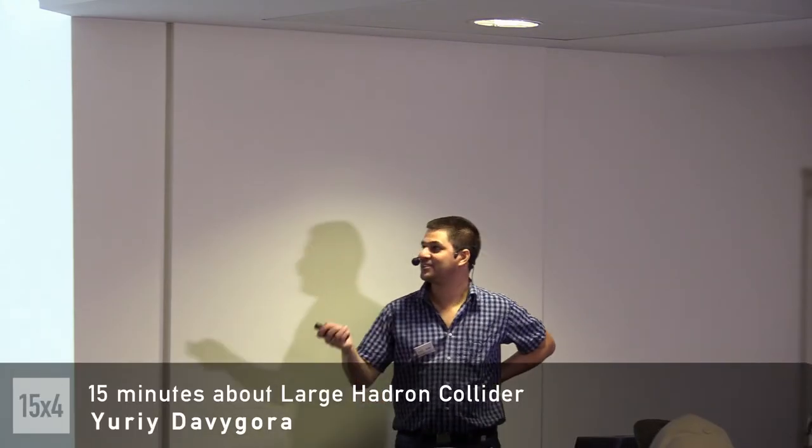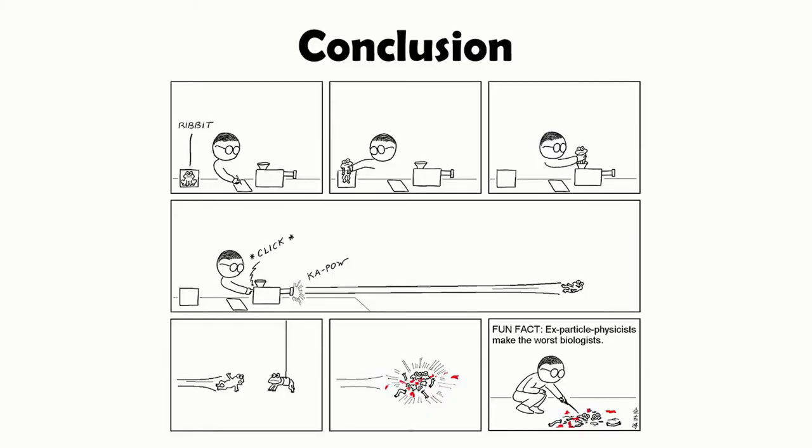I would like to finish on this slide and tell you that particle physics makes the worst biologists ever. Thank you very much for your attention. I hope you learned something new today.